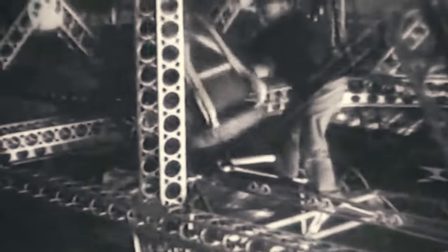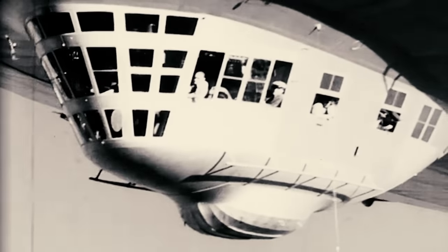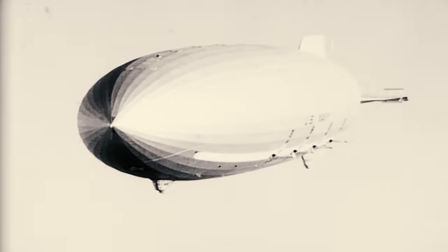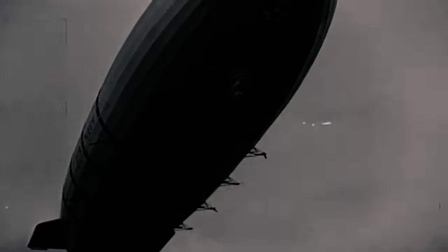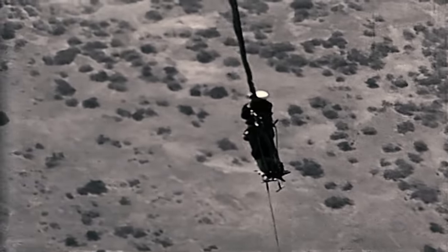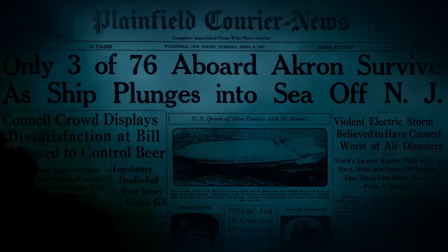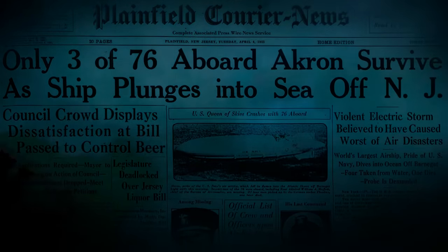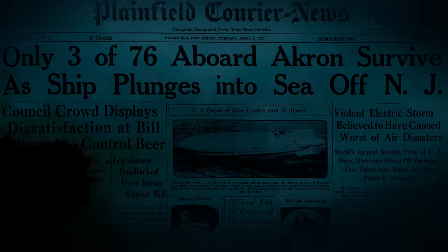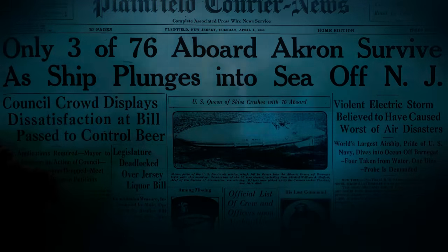However, the Akron's operational history was marked by tragedy. In early 1932, during a landing attempt at a naval base, the airship rose abruptly after the mooring line was cut. Four men handling the landing lines were pulled up into the air. One managed to let go at 15 feet, sustaining a broken arm, while two others tragically fell to their deaths, and one who secured himself with the rope was eventually rescued. The Akron's journey ended on April 4, 1933, when it encountered a violent thunderstorm off the coast of New Jersey and crashed, resulting in the loss of 73 of the 76 men on board.